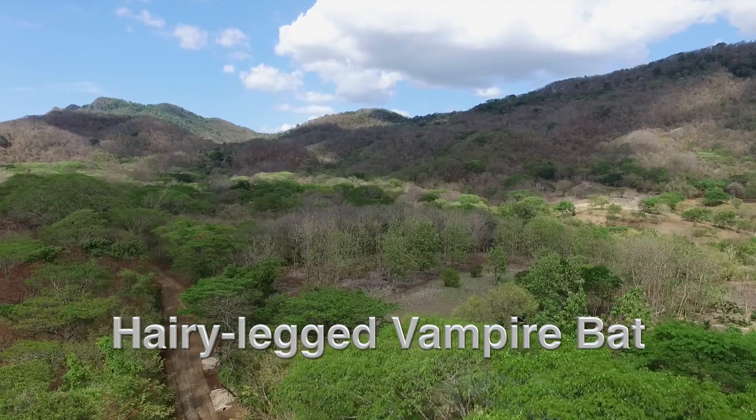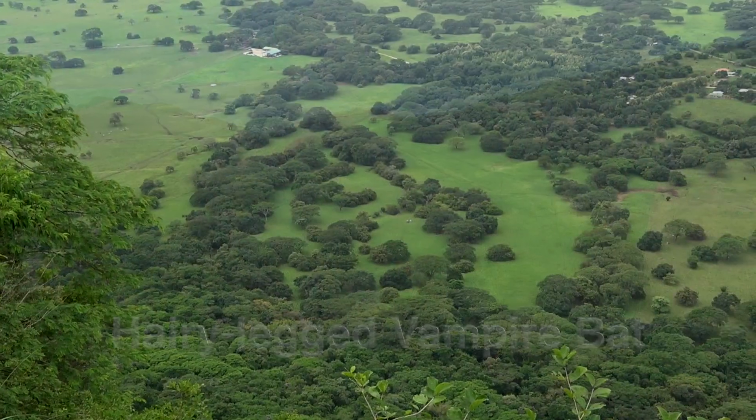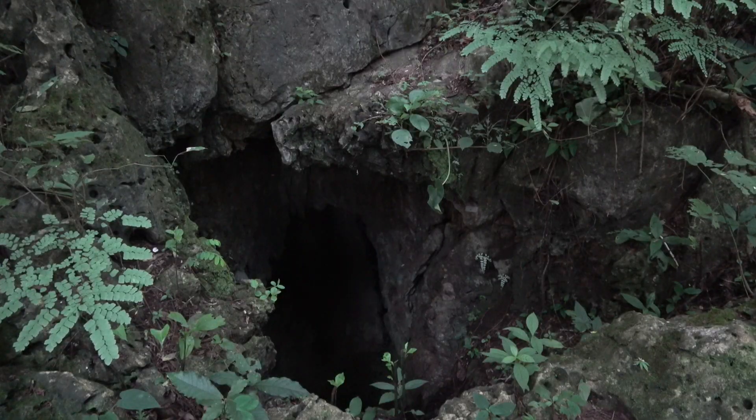In Costa Rica, there are three species of vampire bats, two of which are rare and feed principally on the blood of birds. One of these is the hairy-legged vampire bat.